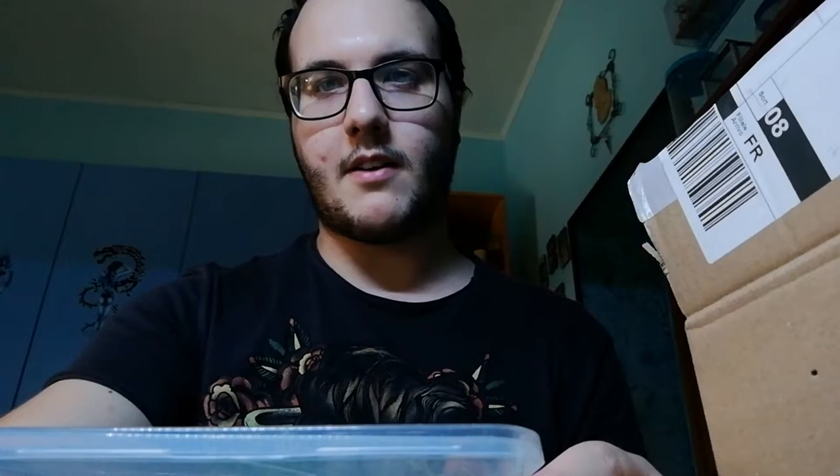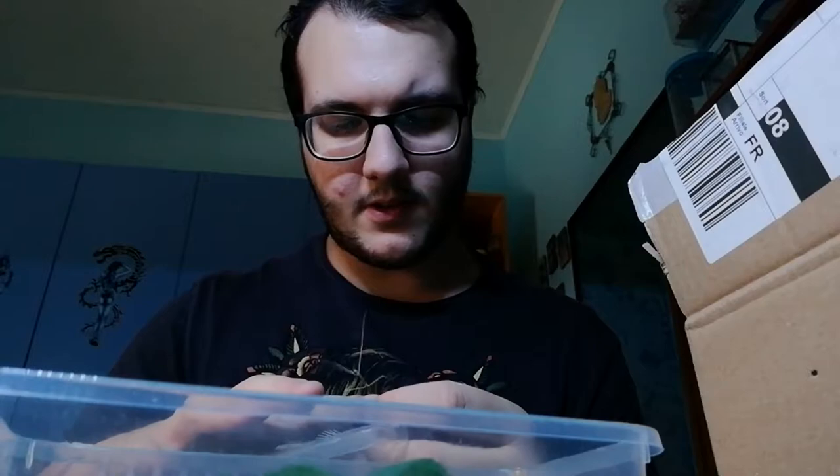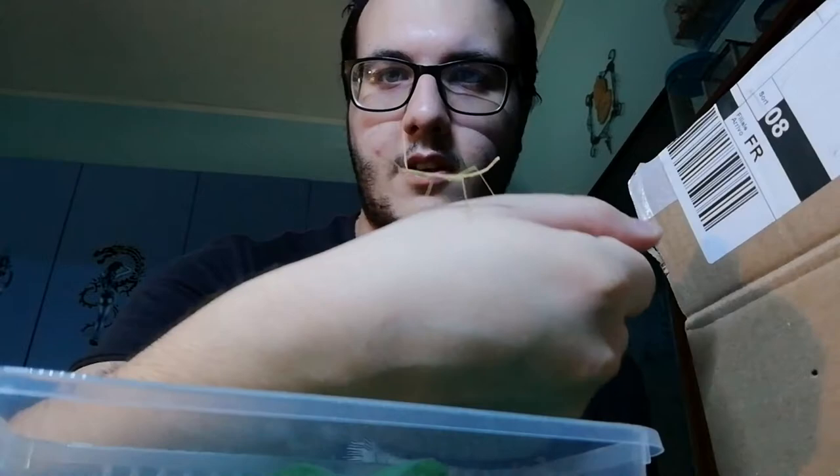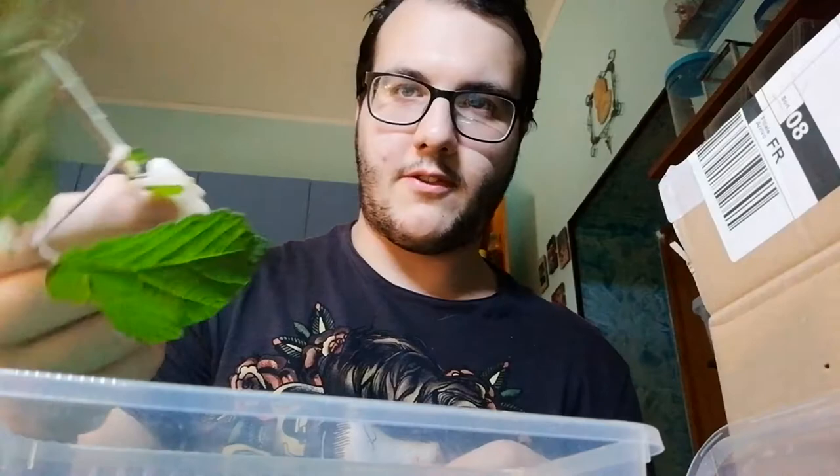I just ordered for the first time two little nymphs — there we go. This is one, a little color. And the other two are with the plants they came with. I don't remember the exact name, but you can see the other one is on the leaf.